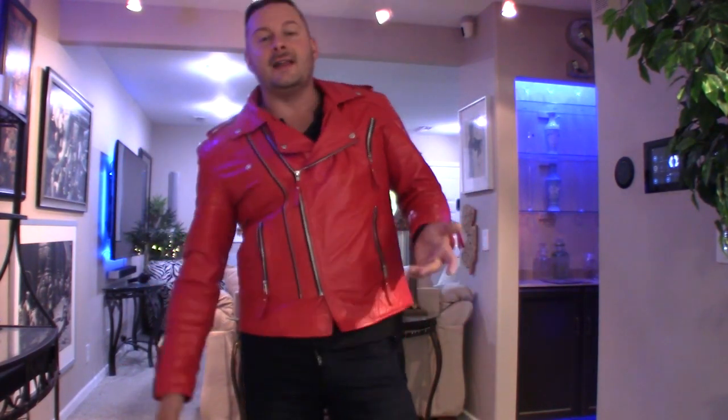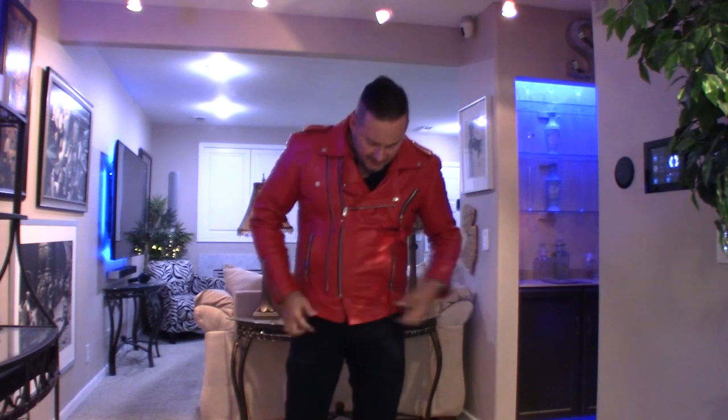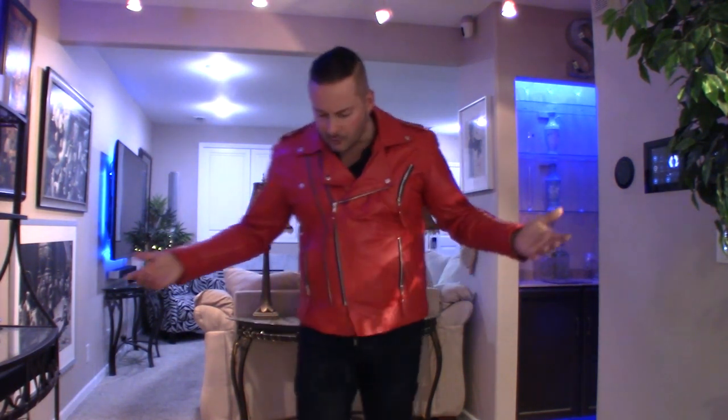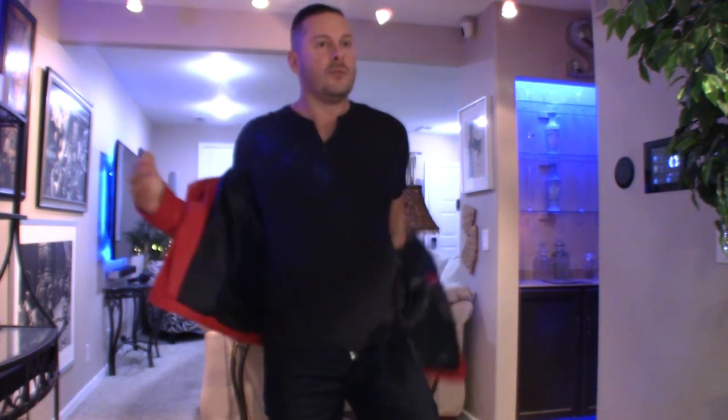I might call it a beater jacket — it's affordable, decent quality, and super thin, making it great for spring or summer. I'm likely going to get another one in black. What I like is it's cheap, it's nice quality, and it's thin enough to be a great lightweight jacket. Not bad at all.